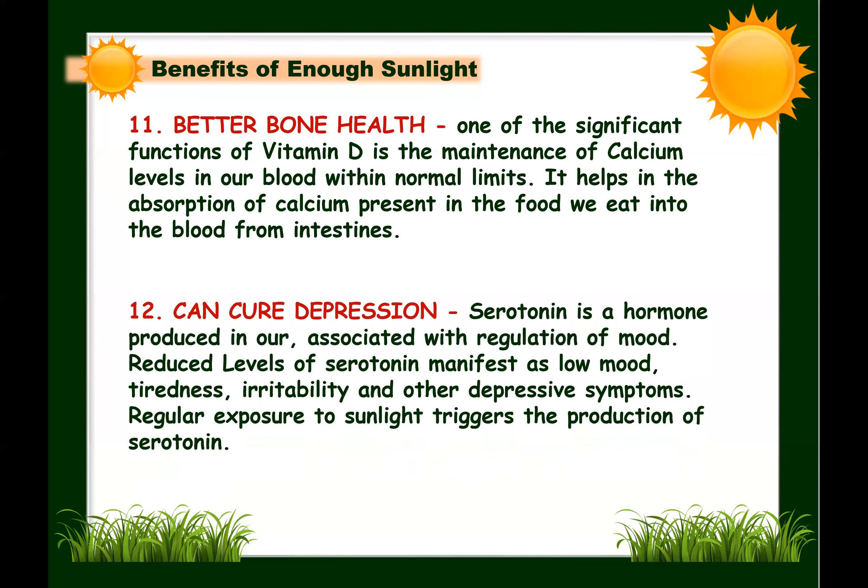Next: sunlight can help cure depression. Serotonin is a hormone produced in the brain associated with mood regulation. Reduced levels of serotonin manifest as low mood, tiredness, irritability, and other depressive symptoms. Regular exposure to sunlight triggers the production of serotonin. When serotonin is produced in sufficient quantity, it improves depressive symptoms and creates a feeling of happiness and well-being.